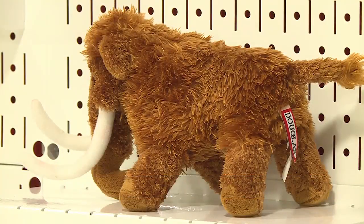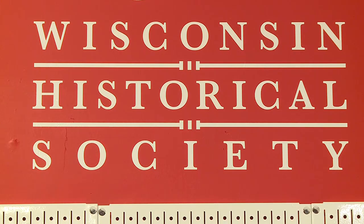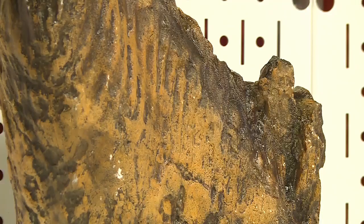To find a stop on the tour near you, you can head to our website NBC15.com and click on this story. The tour runs through February of 2027.